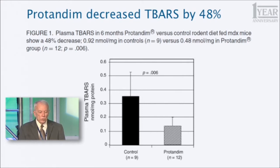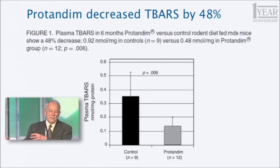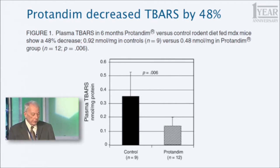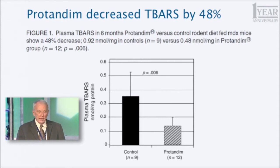One of the things we measured was TBARs. Every subsequent peer-reviewed publication should connect dots with studies in between, and this one does. In our human study published in 2006, Protandim decreased TBARs by 40% in humans who didn't have a particular disease — they were just getting older. These are pretty young mice, but they have muscular dystrophy, and Protandim decreased their plasma TBARs by 48%, confirming that result.